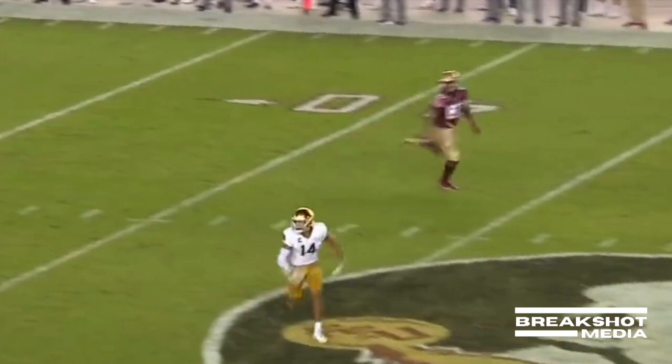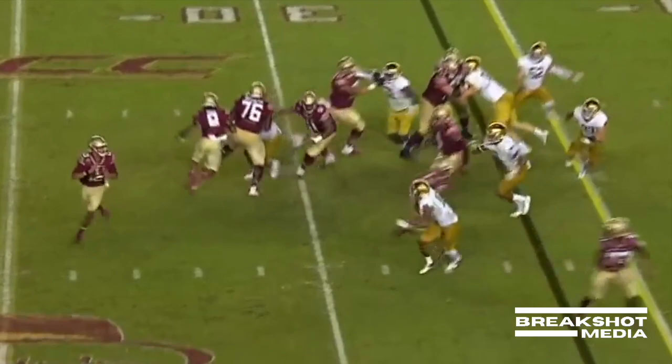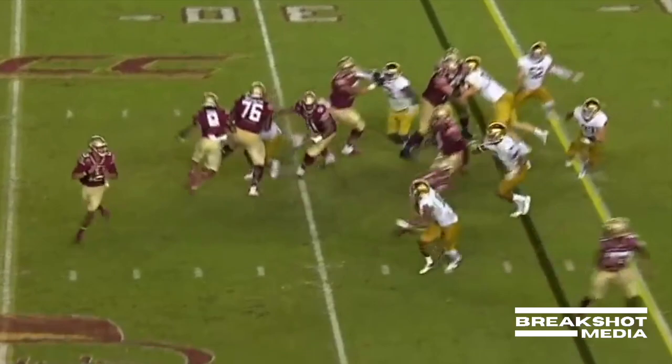To catch that football — unbelievable. Look at him turn on the jets and track it. Never loses sight of the football. Knows where he's at on the field. Makes sure he drags the toes on the 33-yard line.